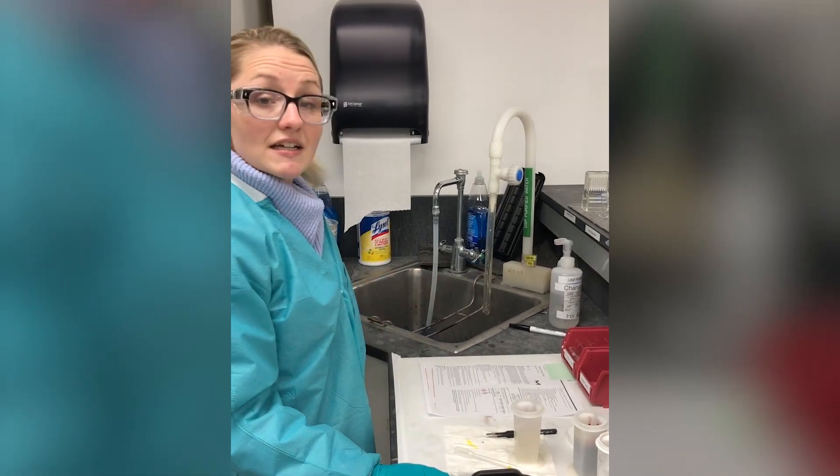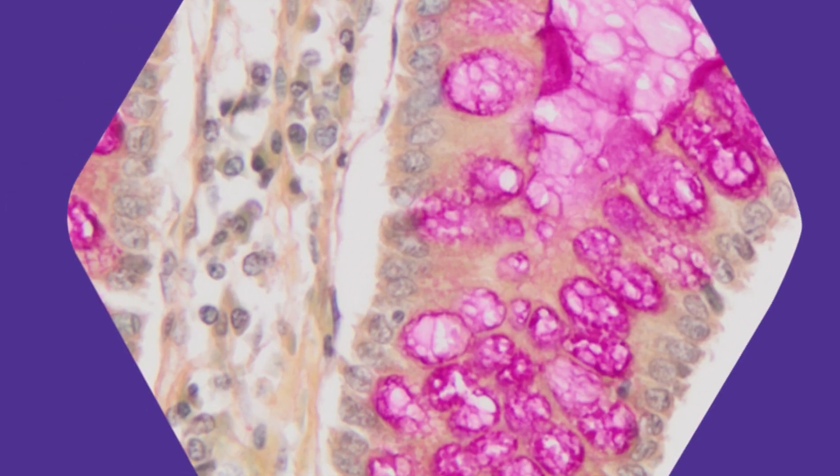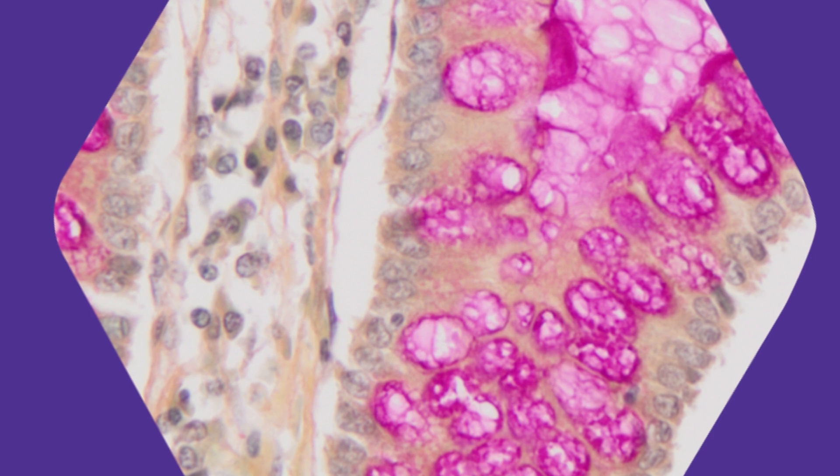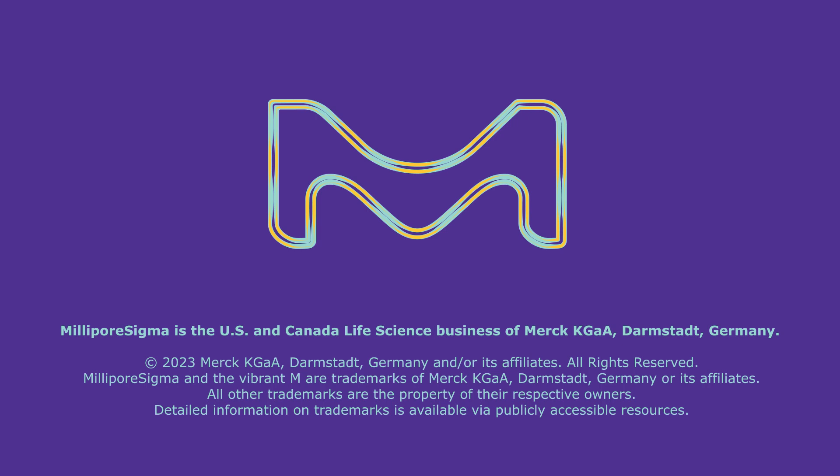To the naked eye, the slide is going to end up looking like this. And then under the microscope, it'll look like this. So let's do this, and then we'll see you next time.